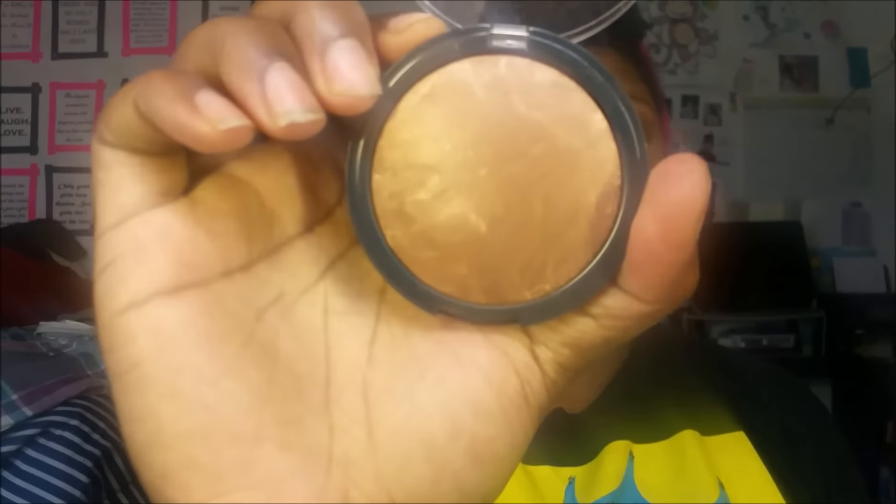Also for $5, I got the Ulta baked bronzer in the shade Radiance because the tester looked really good. I got it specifically to bronze my skin without too much highlighting — it gives me a glow without going overboard on highlight. The swatch looks super concentrated but blends out nicely. I like it.